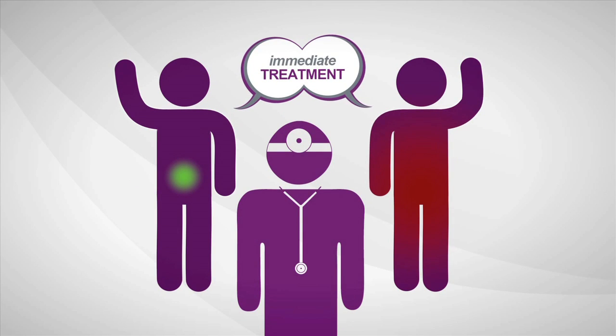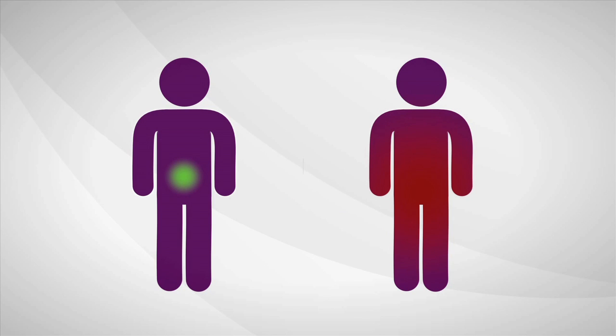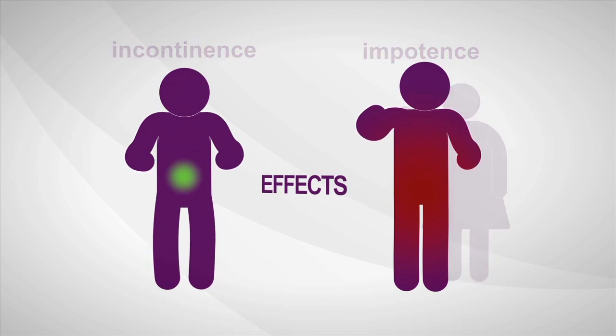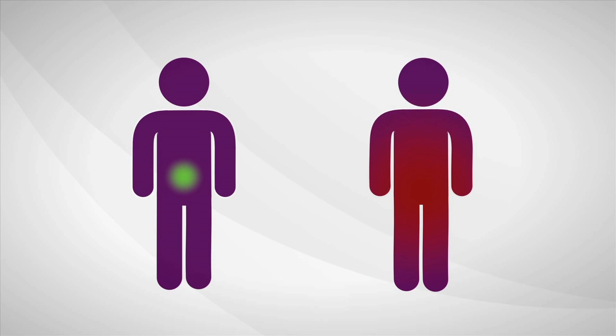So most men decide to treat prostate cancer immediately. Once treated, many men experience serious long-term side effects, like incontinence and sexual impotence. Immediate treatment isn't always needed, but right now a man can't be sure if his cancer is the kind that is likely to require treatment or if he's okay to wait for now.